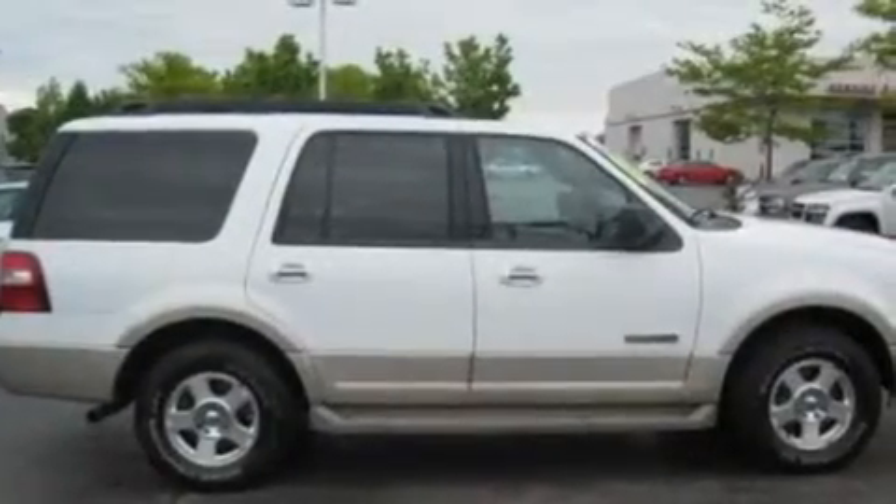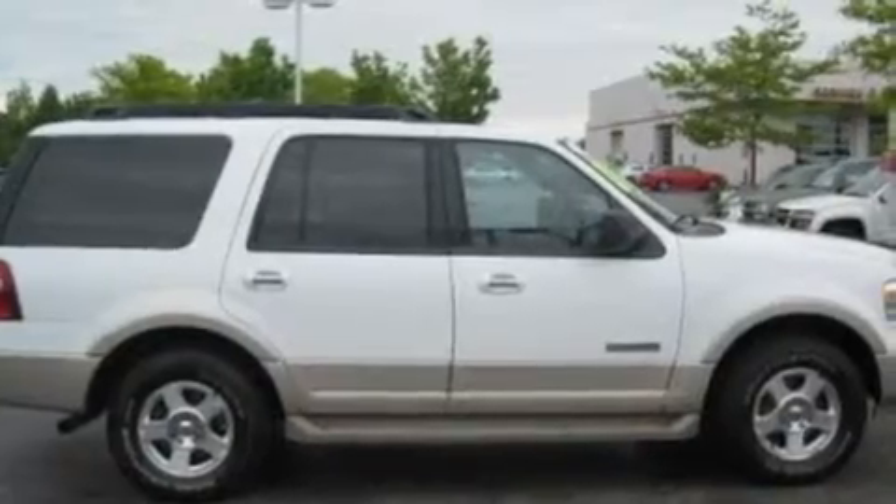Additional features include a trailer hitch receiver, aluminum wheels, a low tire pressure indicator, air conditioning with automatic climate control, and this vehicle has fewer than 61,000 miles on the odometer.